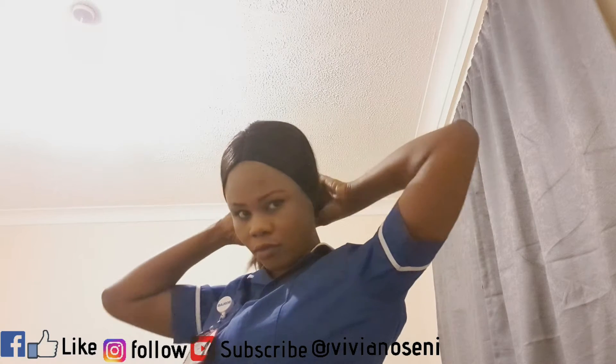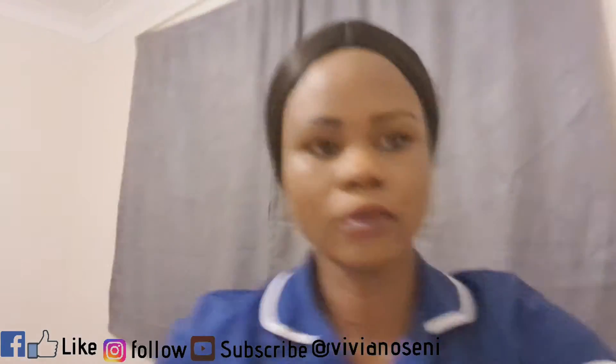Hello everybody, welcome back to my channel. My name is Vivian Hussaini and on this channel I talk about everything nursing, lifestyle, beauty, and all that stuff. Today is my night shift day routine as a nurse in the hospital.